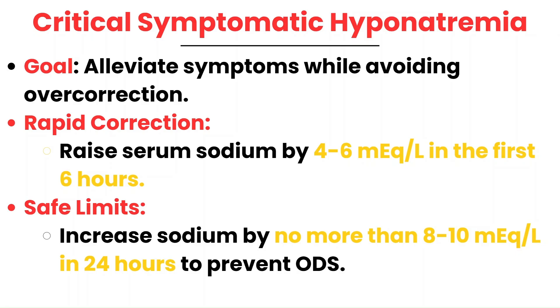To summarize the correction targets: if severely symptomatic, a small increase of 4 to 6 MEQ within six hours is often enough to alleviate acute symptoms such as seizures, altered mentation, and decreased consciousness. Within 24 hours, the sodium level as a whole should not be raised by more than 10 MEQ. We raise sodium very slowly to avoid ODS — just a small increase is often all it takes for symptoms to subside.